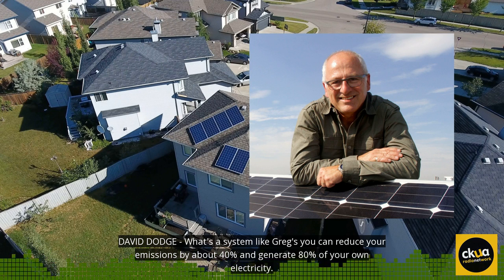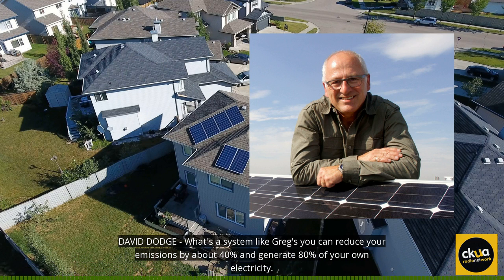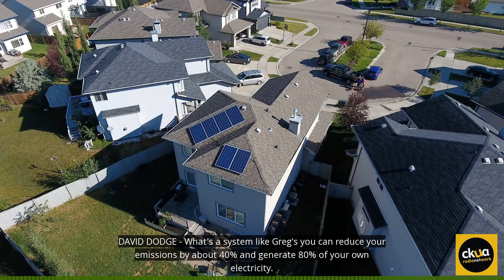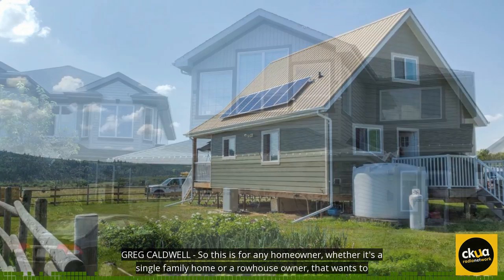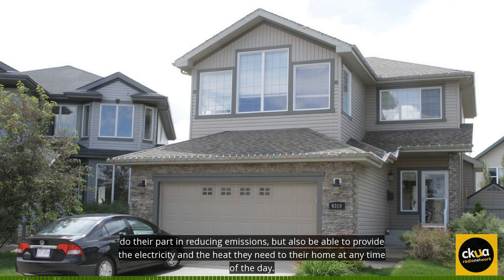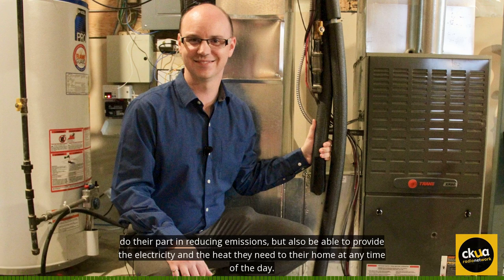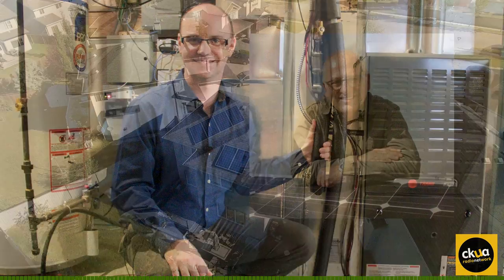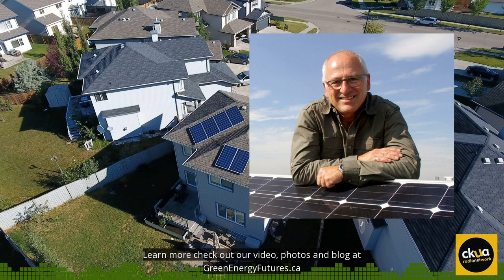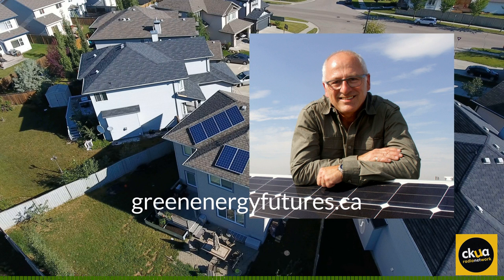With a system like Greg's, you can reduce your emissions by about 40% and generate 80% of your own electricity. This is for any homeowner, whether it's a single family home or a row house owner, that wants to do their part in reducing emissions, but also be able to provide the electricity and heat they need at any time of the day, regardless of weather conditions or how you're using energy. Learn more — check out our video, photos, and blog at greenenergyfutures.ca. For Green Energy Futures, I'm David Dodge.